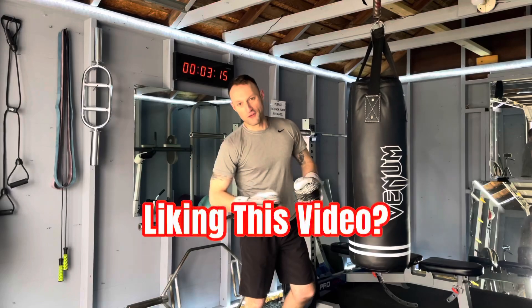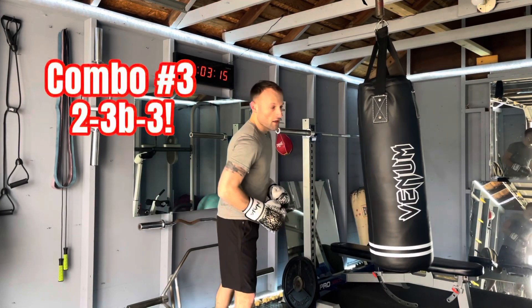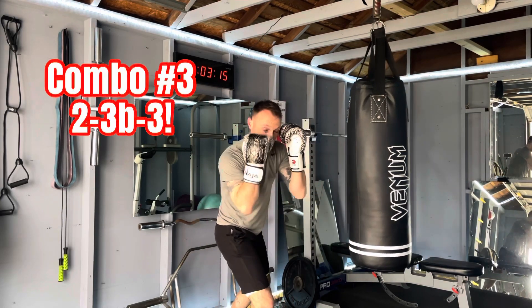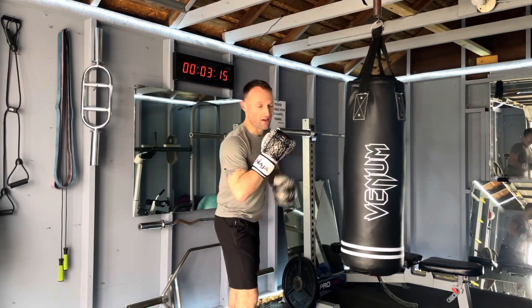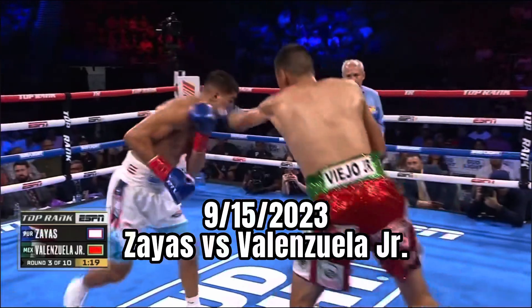Thanks for sticking around for the third combo. If you're new here, I feature a different fighter on this channel every single week. The third and final combo is going to start out with a cross — we're going to dump their counter downstairs with the hook to the body, back upstairs with a big hook to the head. You want to be able to pick your shots and be a complete professional.